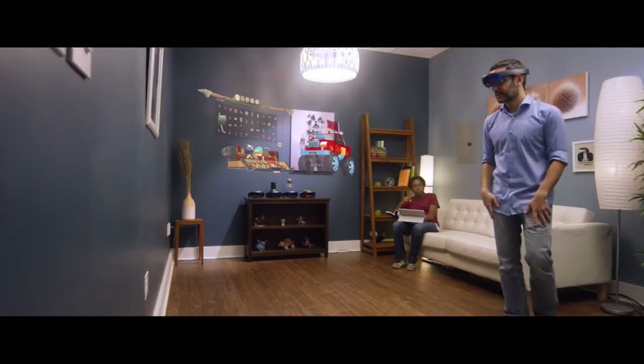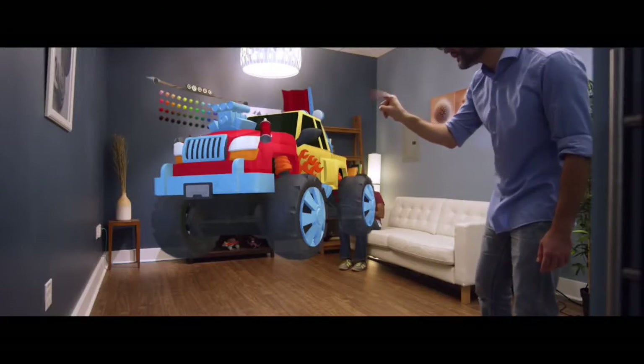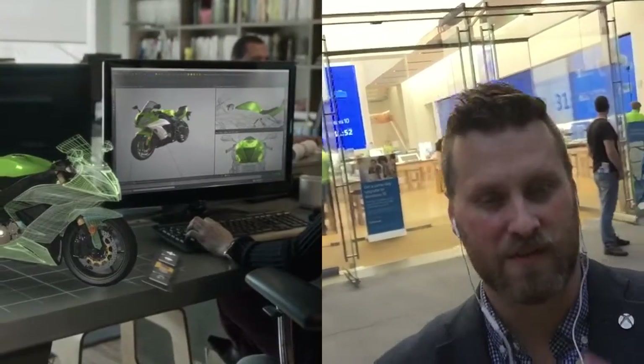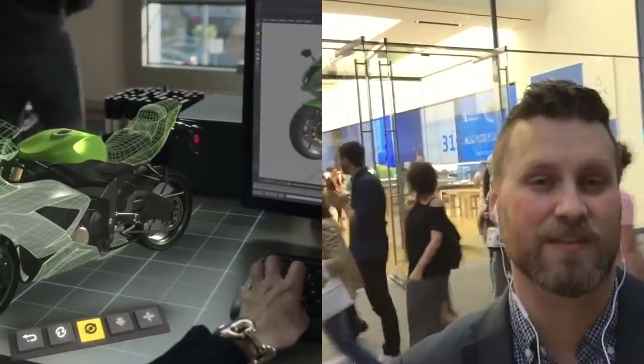So there was one that was a toy car that you could put on the ground, and then I could interact with spray cans where I could paint different aspects of the car. It was really interesting — you could pin things on different walls. Once they were pinned, you could completely look away, and then when you look back again, they're in the same location.